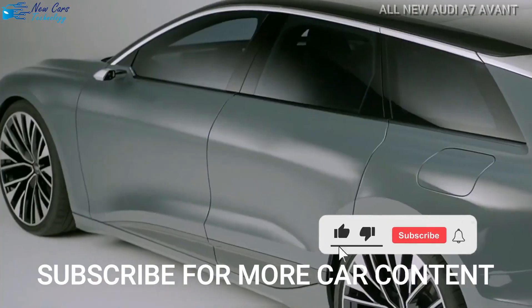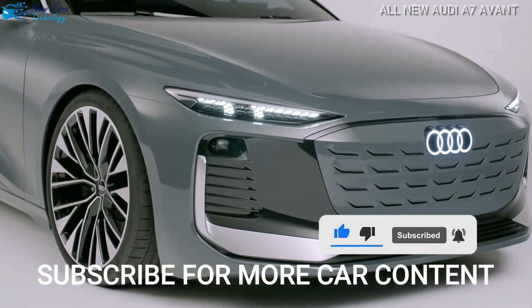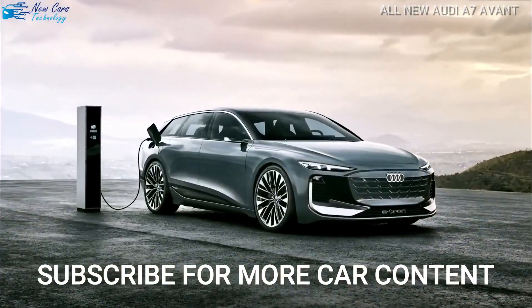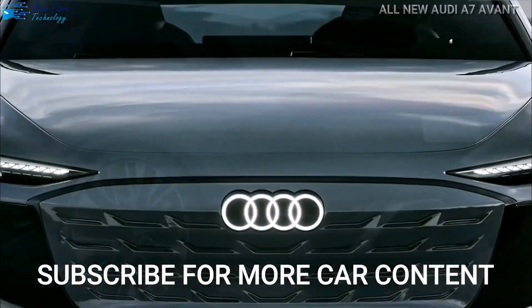Before I wrap up the video, I'd like to invite you to subscribe to the channel and activate the bell in order to receive all of the most recent and exclusive automotive news. If you have any questions, please post them in the comments section. Thank you for watching, and I'll see you next time.